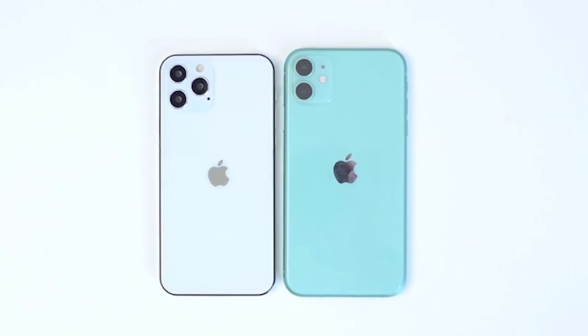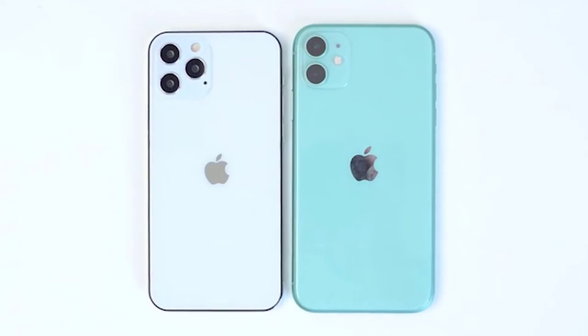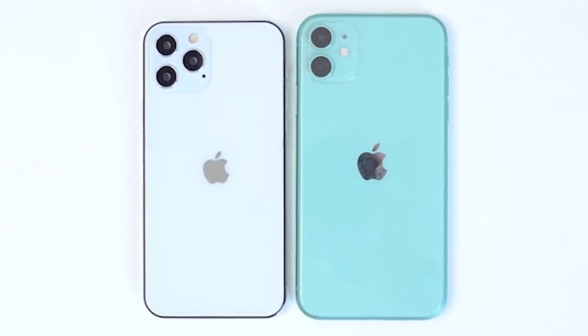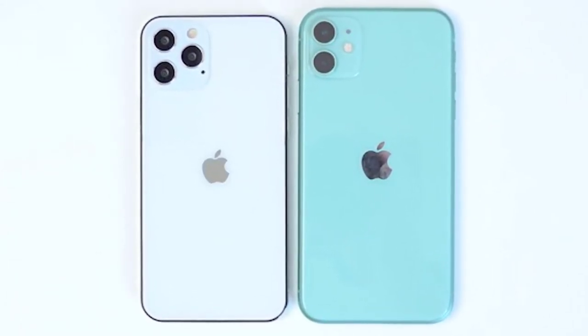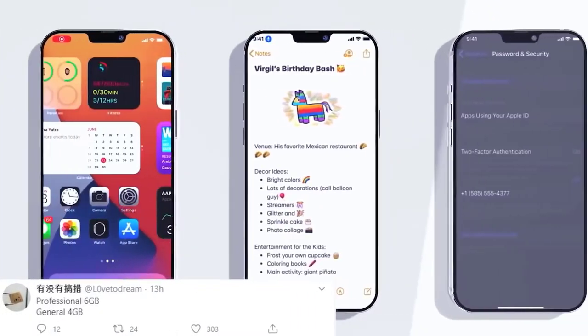A tweet from leaker L0vetodream states the two cheaper iPhone 12 models are going to contain 4GB of RAM, while the two pro models will contain 6GB. This falls in line with all previous rumors and leaks and was always to be expected. A colleague is also confirming that the packaging will only come with a dongle — something people are still getting their heads around.